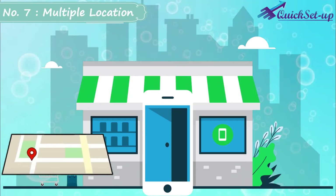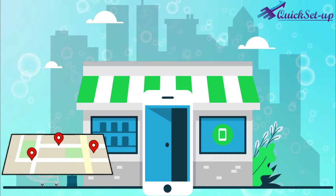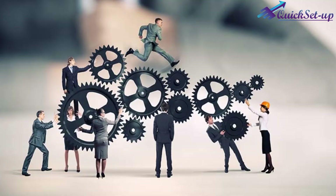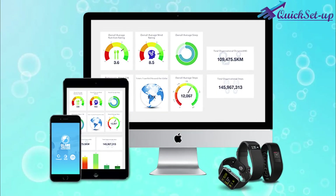Number 7: Manage Multiple Locations and Employees. If you have multiple branches, you can manage every location's bookings through your one web page. You can also manage multiple employees and your service providers' time schedules from one dashboard.